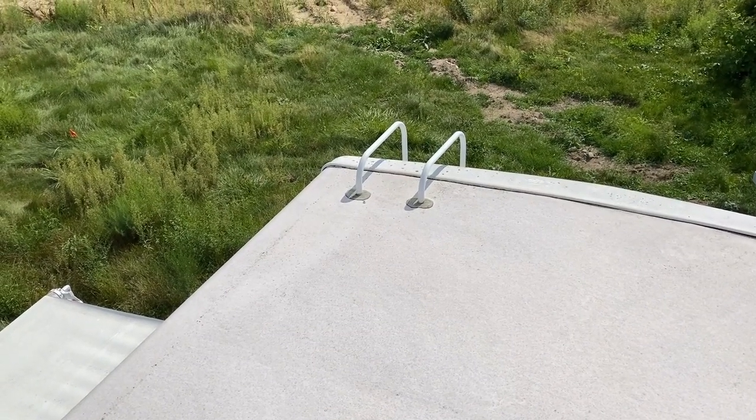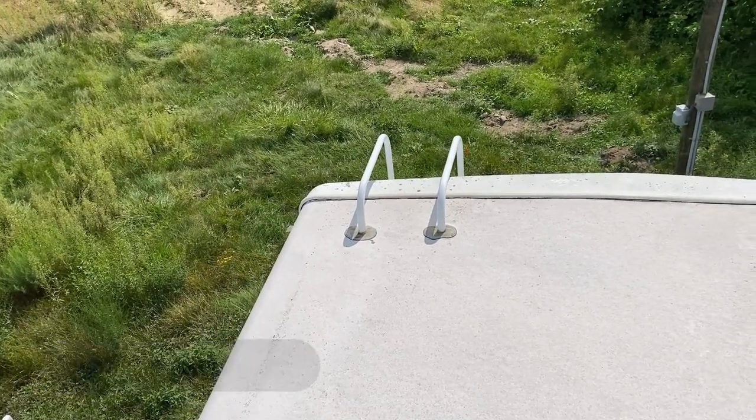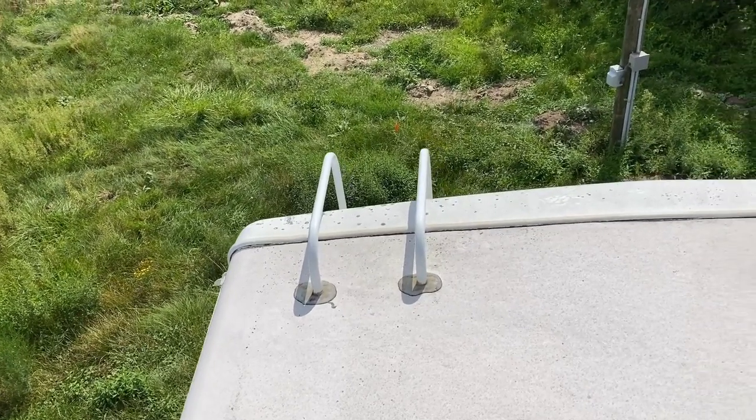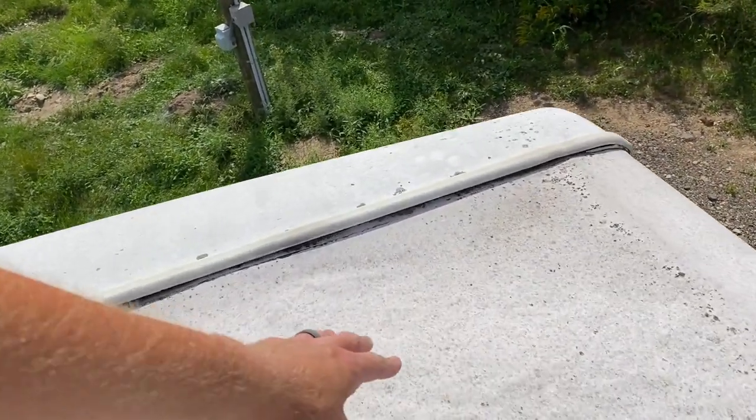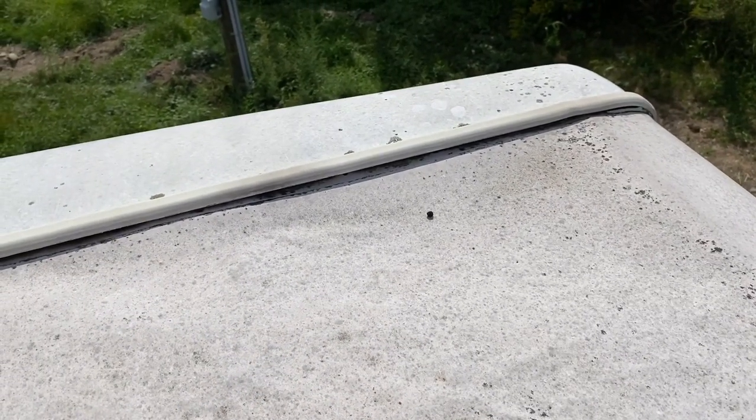We're going to start right up top, because if you're going to have a leak and it starts from the top, that's where you've got to be concerned. I don't like the look of this rear termination strip, frankly. I think it's wide open and probably leaking currently. And that's like totally gone, unfortunately.